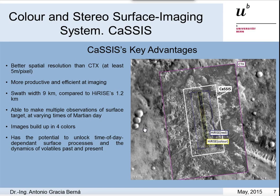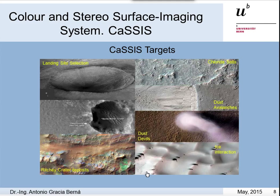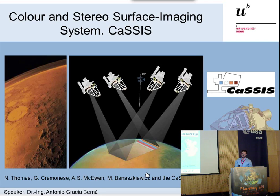CASIS also has the potential to unlock time-of-day dependent surface processes and the dynamics of volatiles. Finally, amongst CASIS science objectives, we find dynamic phenomena on the Martian surface, volatiles on early Mars, aeolian and fluvial structures, as well as potential future landing sites. This will allow investigation of four billion years of history and evolution of Mars, to understand the evolution of planetary surfaces, and to study the role and interaction of volatiles on early Mars. And that's all — thank you.